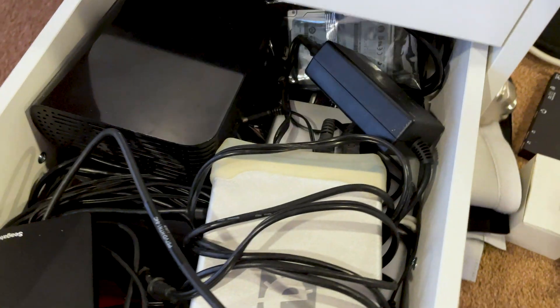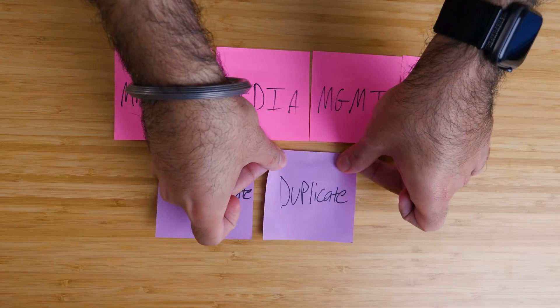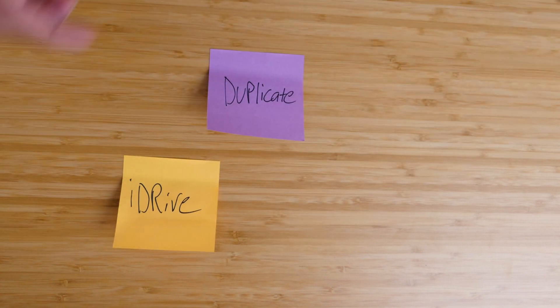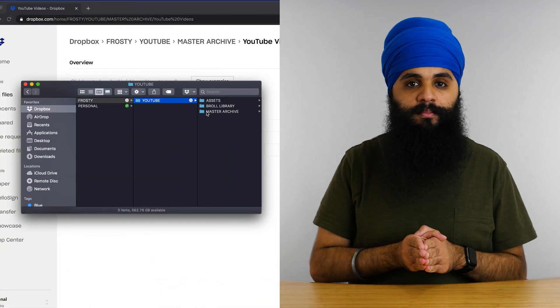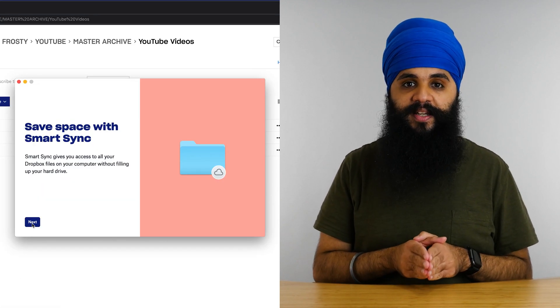That was a lot of information — let's do a quick recap. The first pillar is consolidation: I took all my external hard drives and transferred all those files onto Frosty, my network attached storage. The second pillar is duplication: once all my files were on Frosty, I backed up all my personal files to iDrive and all my YouTube media to Dropbox. The third pillar is Smart Sync: with my YouTube media in the Dropbox cloud, I can access it on any computer, see all the files and folders, and pick which ones I actually want locally. If I ever film a new YouTube video, I simply add a new folder and it automatically syncs to Dropbox and Frosty.